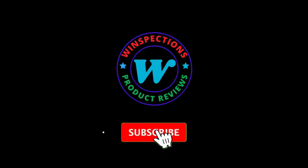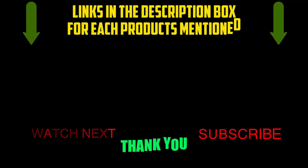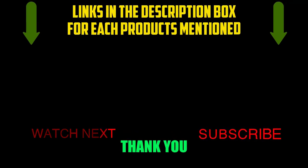Please like, comment, share, and subscribe, and hit the bell notification. That brings us to the end of our review and buyer's guide. Hope to see you in the next video. Let us know in the comments what your favorite one is. If you want to know the product prices, do check out the description box. Thanks for watching.